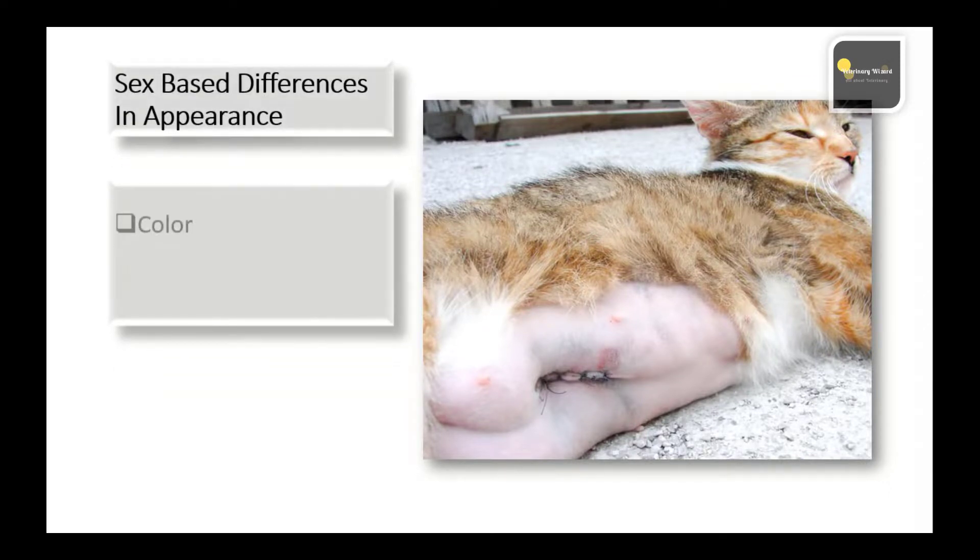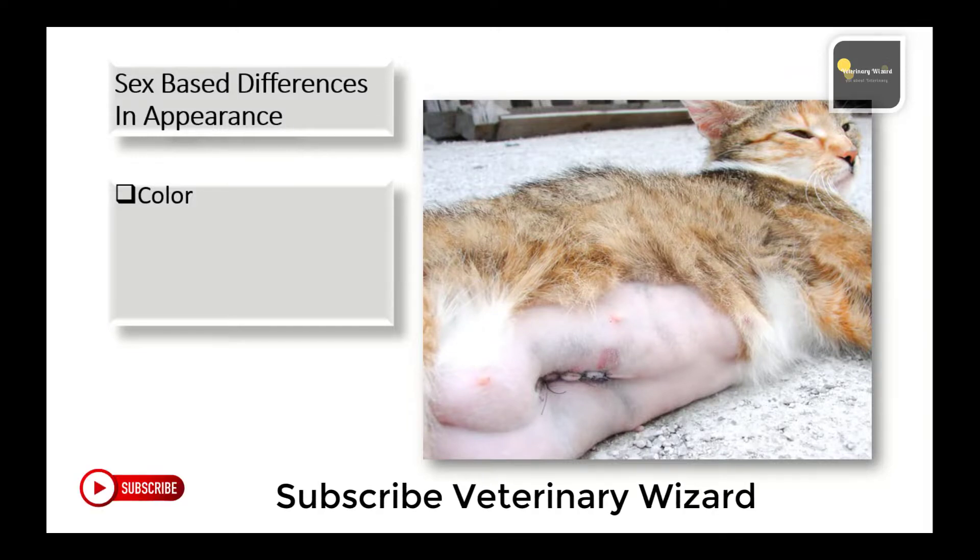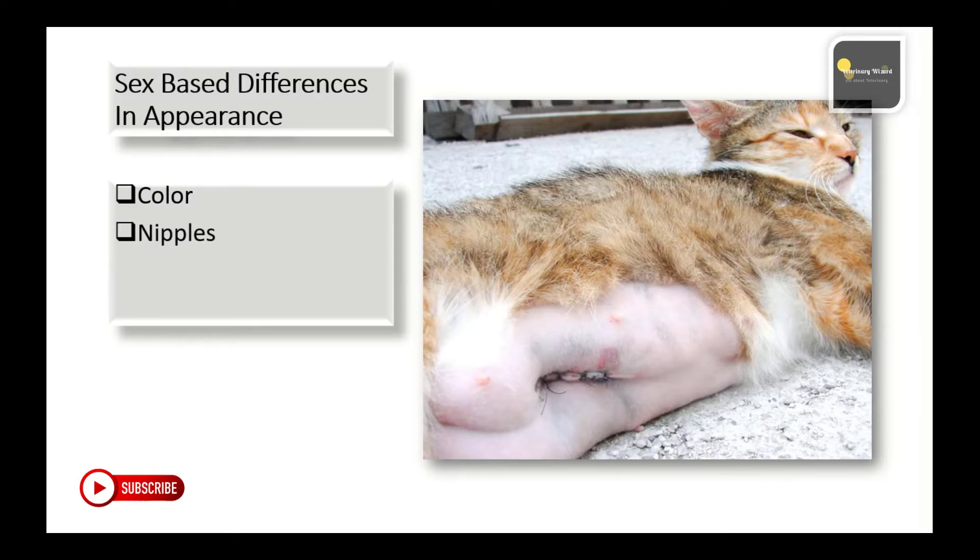While all cats look very similar, some colors and physical indications are unique to a particular gender. It is extremely rare for a male cat to have tri-colored calico or orange-and-black tortoiseshell fur. For those with a calico or tortie cat, chances are very good that the pet is female. Conversely, it is rare for a female cat to have orange or ginger colored, or orange-and-white striped fur. For those with an orange cat, there's a fairly high probability that it is a male.